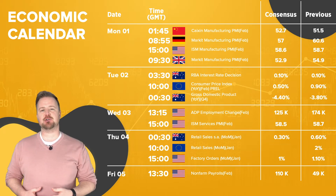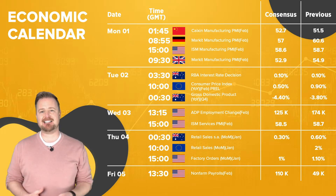We start the week with manufacturing PMIs from China, Europe, the UK, and US on Monday. The RBA rate decision and Eurozone CPI are on Tuesday. Wednesday sees Australian Quarter 4 GDP, then Global Services PMIs, as well as US ADP employment.